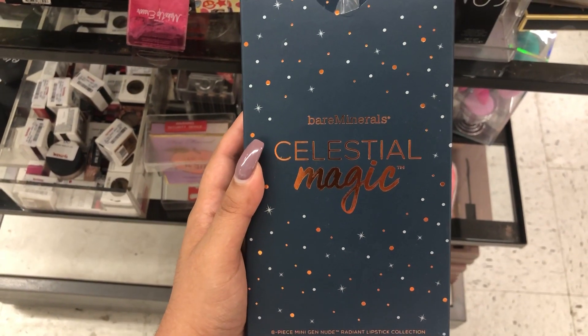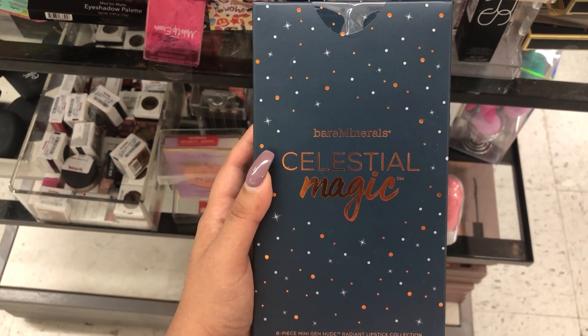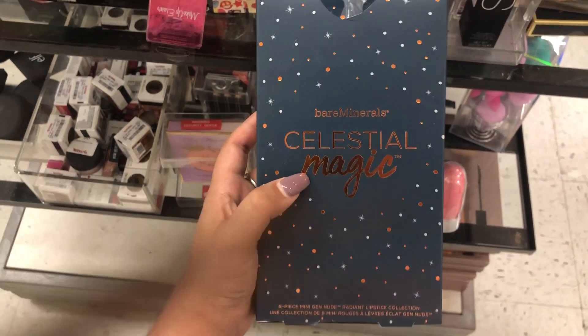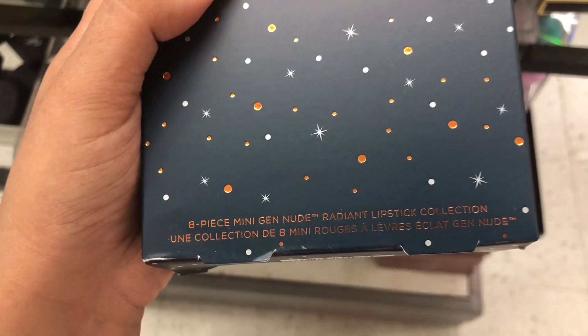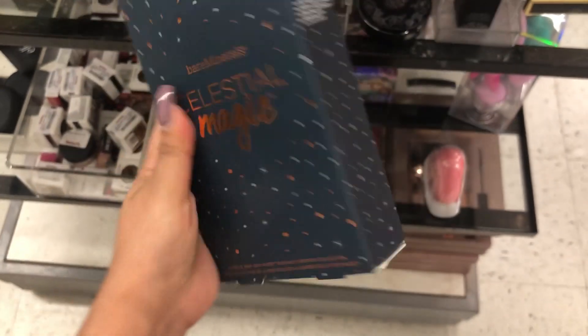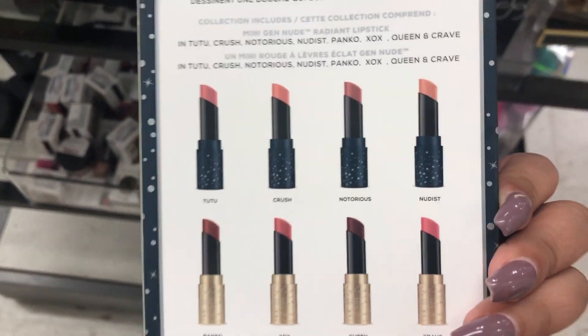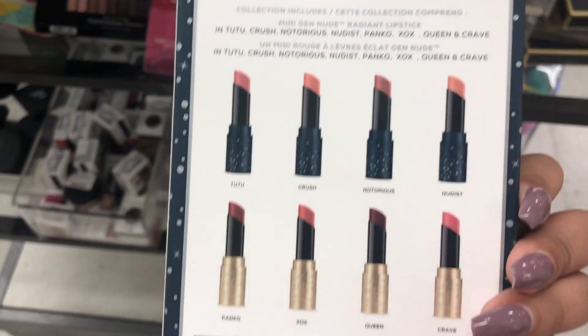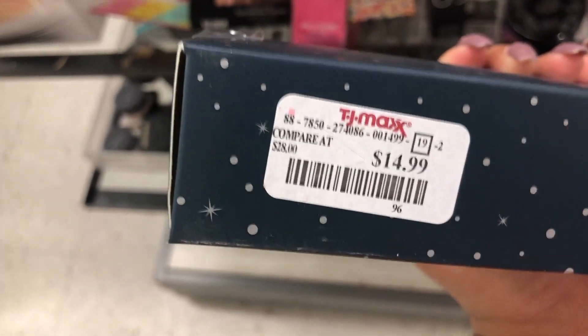Here we have a Beep Beyer Minerals Salsatia — it's an 8-piece mini gem nude gradient lipstick collection. These are the shades in the back of all the lipsticks. And this is retailing for $14.99.